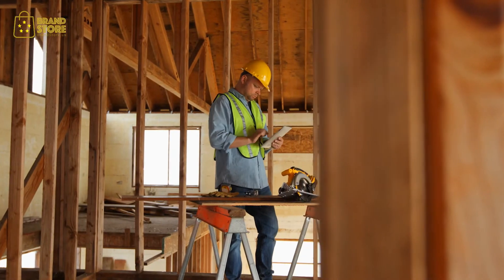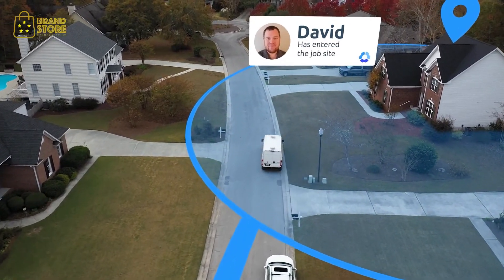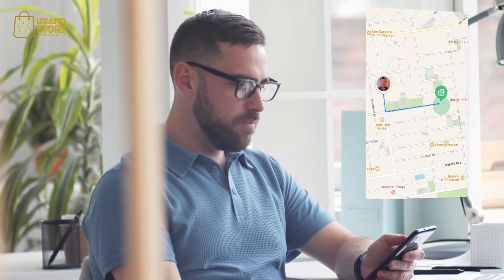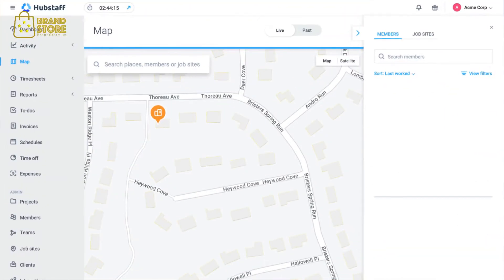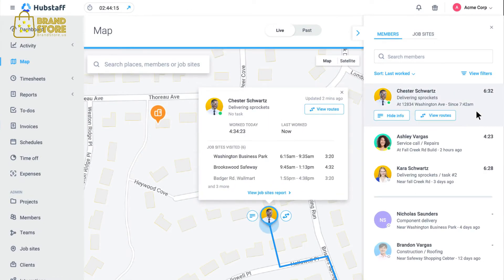If your team is out in the field, Hubstaff's real-time GPS location tracking will let you know where they are and where they've been, so you can stop worrying about lost or wasted time. And with Hubstaff's geofencing feature, you can create job sites, set timers to auto start and stop upon arrival or departure, and view team member routes at any time.